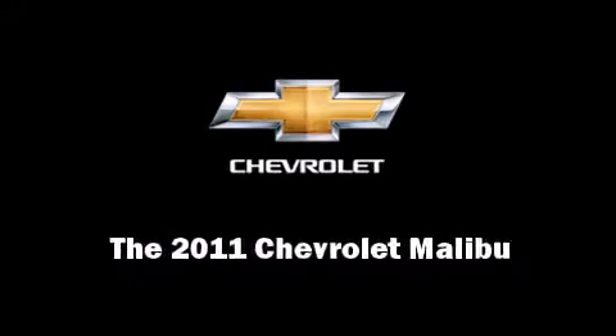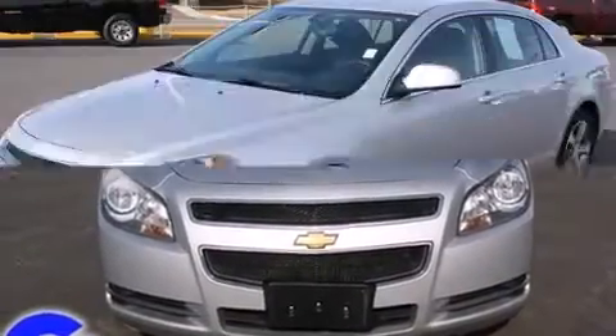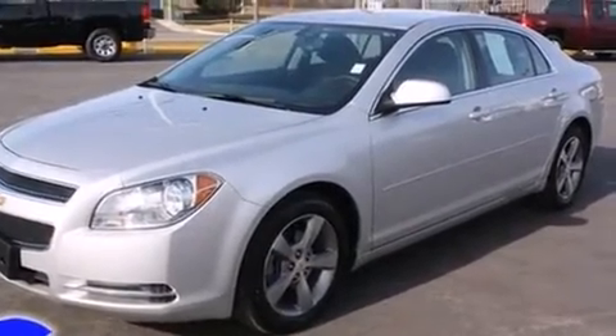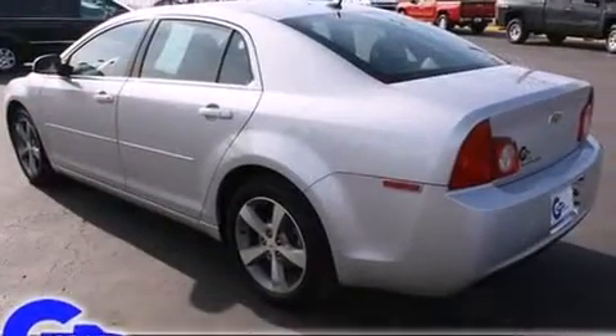Experience driving perfection in the 2011 Chevrolet Malibu. This four-door, five-passenger sedan still has fewer than 40,000 miles. It features a front-wheel drive platform, an automatic transmission, and a 2.4-liter four-cylinder engine.